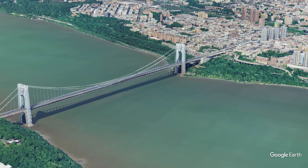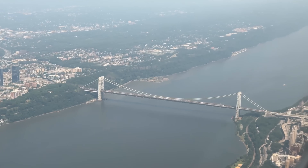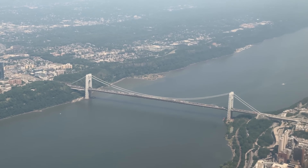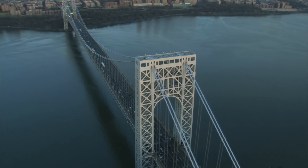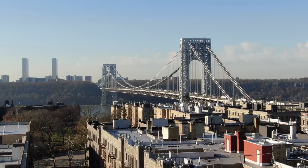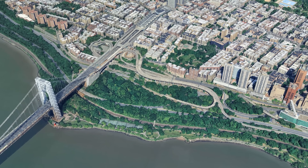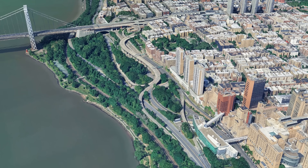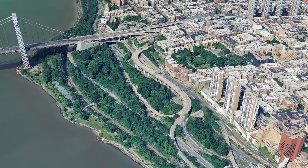Let's start right at the northern end of Manhattan at the George Washington Bridge. It's one of the busiest crossings in the world, carrying around 300,000 vehicles every single day across the Hudson River between New Jersey and Manhattan. But what's even more interesting than the bridge itself is what happens right after you cross it, because here in Manhattan the geography is extremely challenging, to say the least.